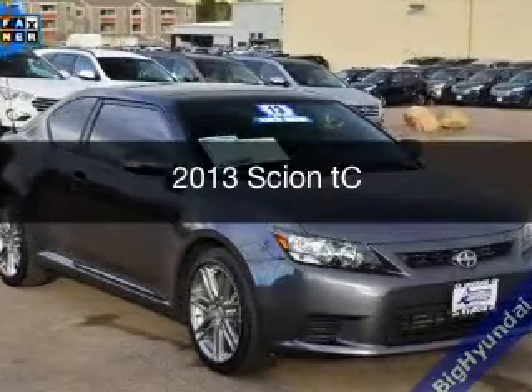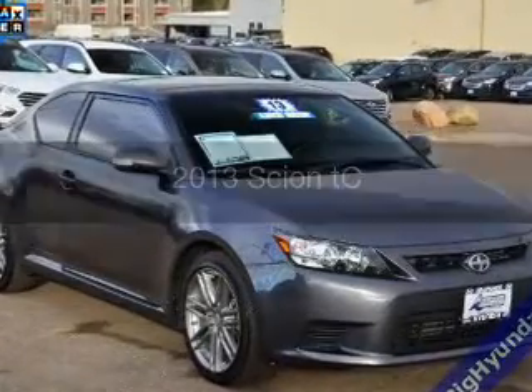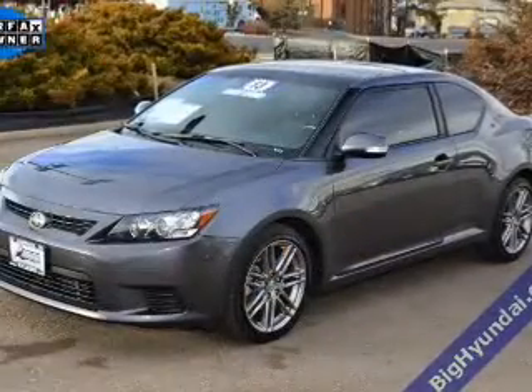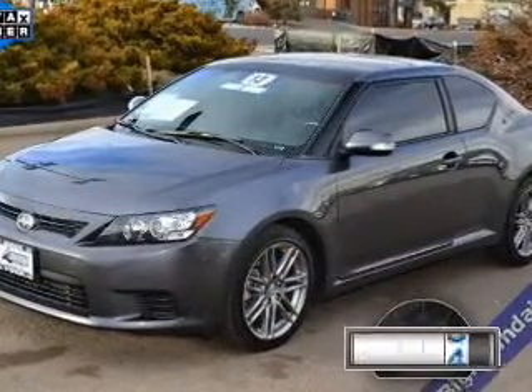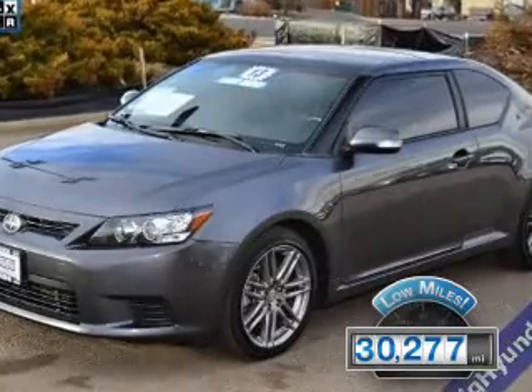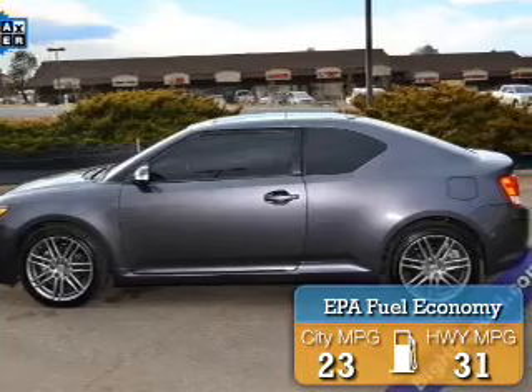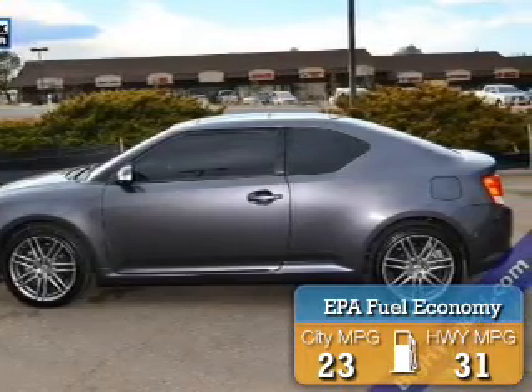This is a used 2013 Scion TC. It's powered by front-wheel drive and a 2.5-liter four-cylinder engine. With fewer than 35,000 miles, this vehicle has a long road ahead. Great fuel efficiency saves you money by requiring fewer trips to the gas station.